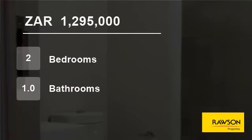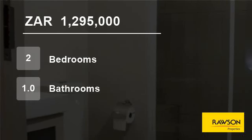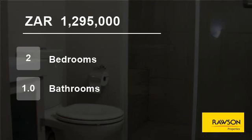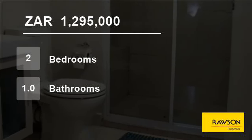One parking bay behind water gates with remote access and electric fencing. Trolley door access to all floors. For more information on this property or to arrange a viewing, please contact us.